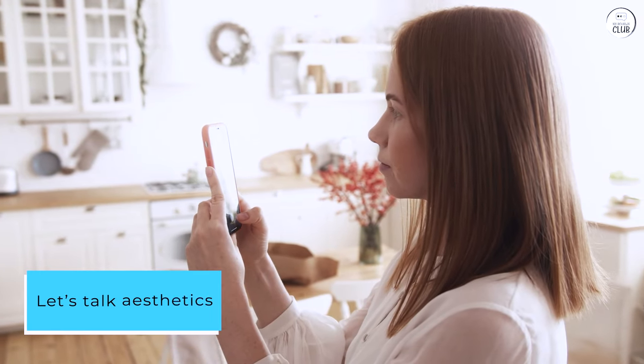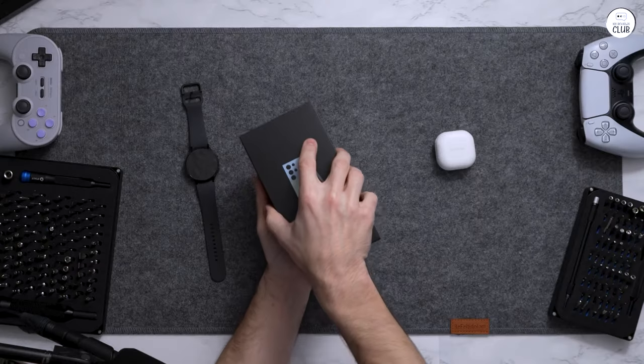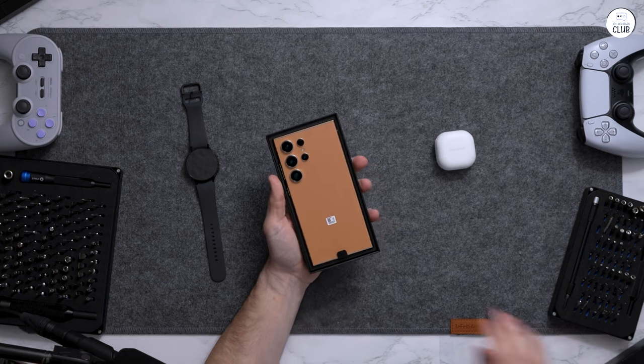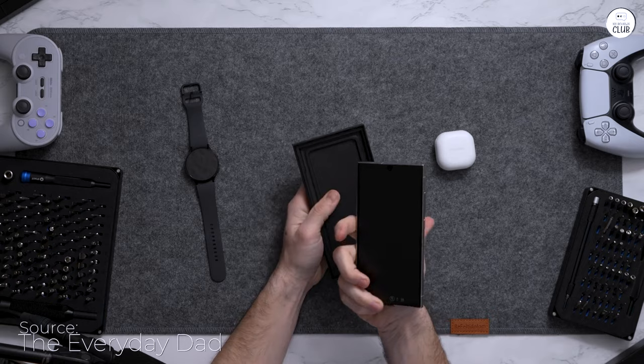Let's talk aesthetics. This phone is a true beauty. From its sleek design to the captivating flat screen and elegant back cover, every detail is spot-on. And those cameras? They're not just for show — they deliver on every level.